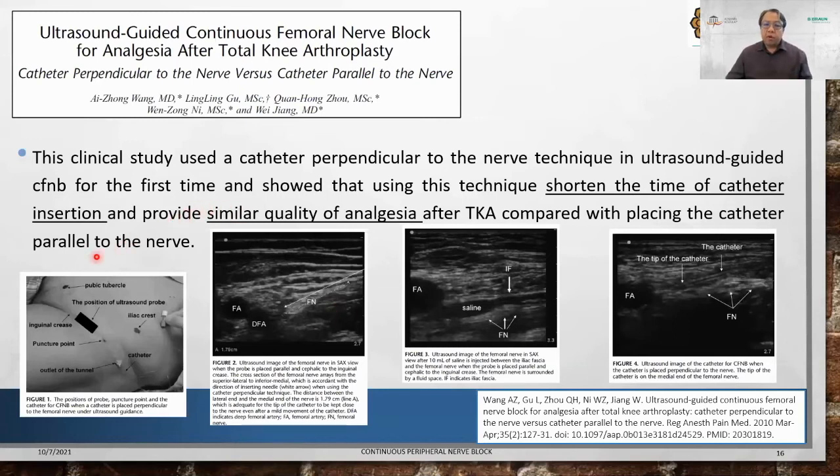What I want to highlight is the catheter perpendicular-to-nerve technique, which is what we do almost every day and have found to be the best, fastest, and simplest to learn. A study used this ultrasound-guided catheter perpendicular to the femoral nerve technique for the first time in continuous femoral nerve block, showing it shortens catheter insertion time and provides similar quality of anesthesia after total knee replacement compared to placing the catheter parallel to the femoral nerve. The catheter tip is placed just below the nerve — that is the fastest way to insert femoral catheters.